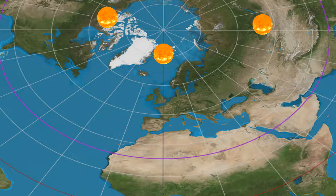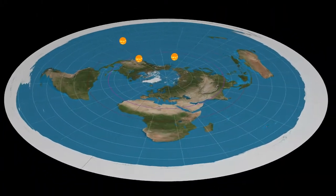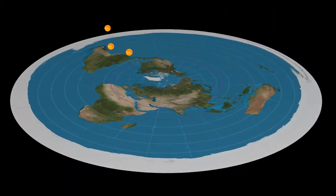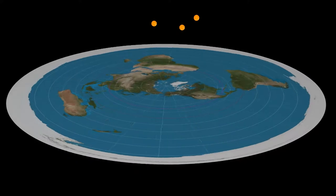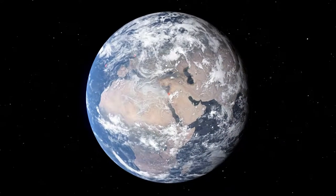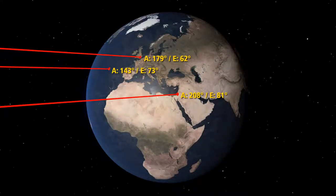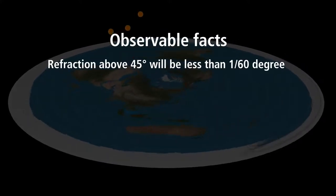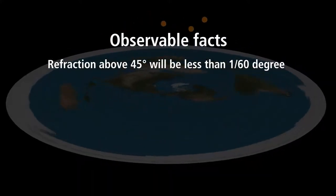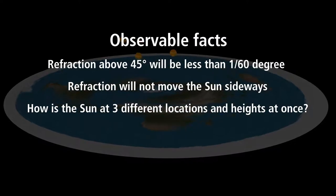Three observations of the sun from three different locations at exactly the same time, and we find the sun above three different places at different altitudes. If you continue to make observations, you continue to get new locations and heights for the sun — something is completely wrong with this model. On a globe this is no problem, as all observations point parallel straight to the sun, thus proving a globe and a distant sun. Refraction above 45 degrees will be less than 1/60th of a degree; refraction will not move the sun sideways. How is the sun at three different locations and heights at once?